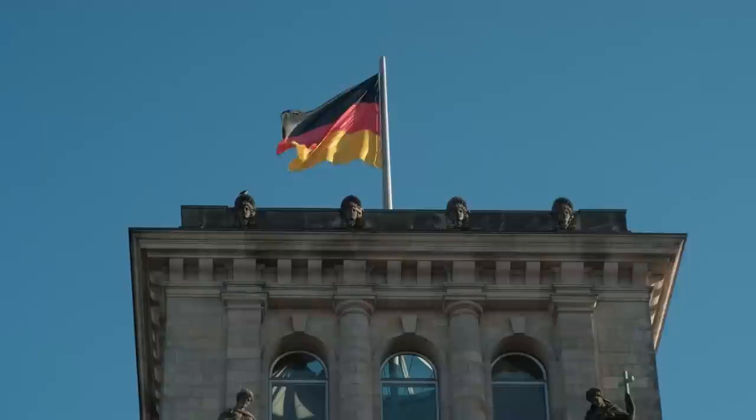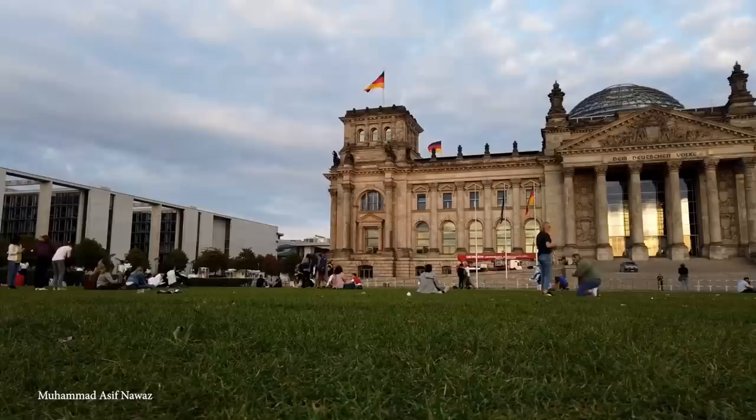Number 8: Reichstag, Berlin, Germany. Originally built to house the imperial Diet of the German Empire and opened in 1894, the Reichstag is now where the lower house of Germany's parliament, the Bundestag, is based. Following the unification of Germany in 1871, it became clear that a figurehead building would be needed, and several architectural competitions were held before the final design was chosen.